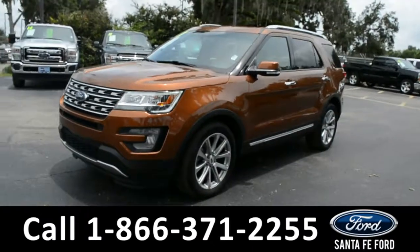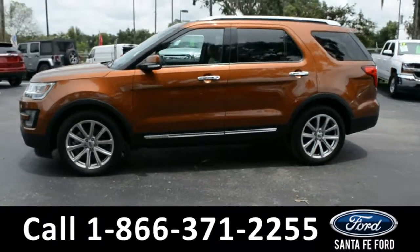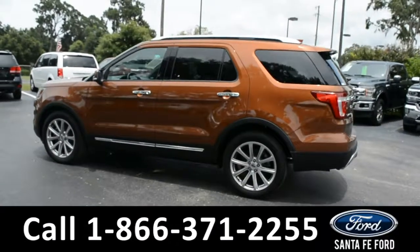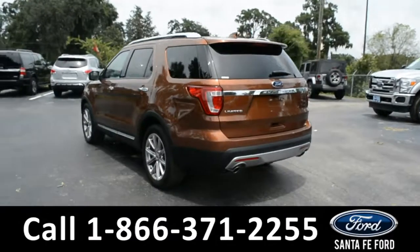Here we have a 2017 Ford Explorer Limited with fog lights, alloy wheels, tinted windows, remote keyless entry, keypad door lock, roof rails, a spoiler, and remote lift gate release.